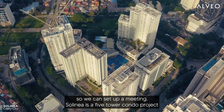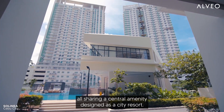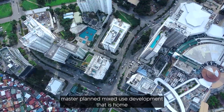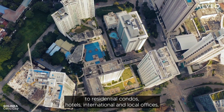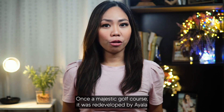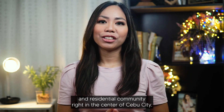Solinea is a five-tower condo project by Alveo over a 2.6-hectare land area, all sharing a central amenity designed as a city resort. It is located in Ayala Business Park, Cebu City, which is a 50-hectare master-planned mixed-use development that is home to residential condos, hotels, international and local offices, a shopping mall, sports club and several parks. Once a majestic golf course, it was redeveloped by Ayala into a thriving commercial and residential community right in the center of Cebu City.